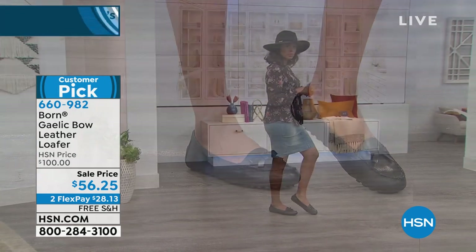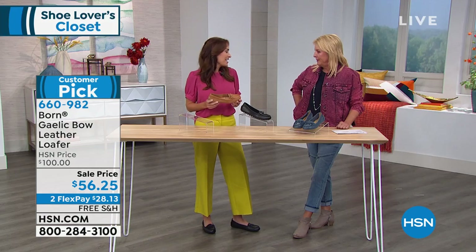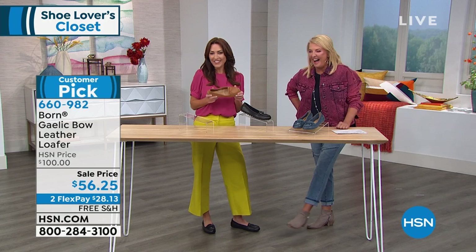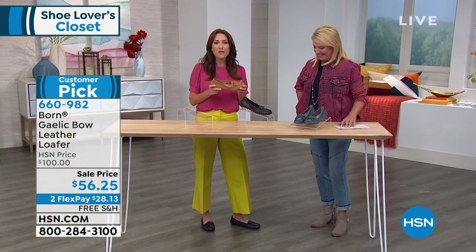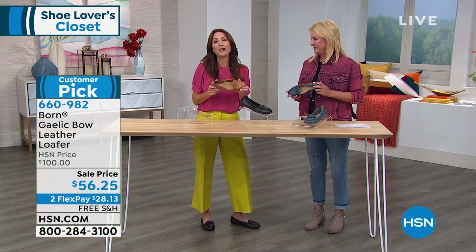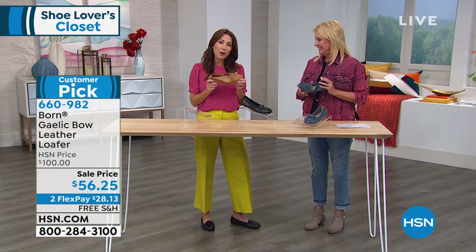Hello, Karen! How are you? She mentioned she is "très bien" — oh, she knows French! Here's the thing — this is why you guys love the Gaelic Bow Loafer by Born. I'm going to tell you right off the bat.